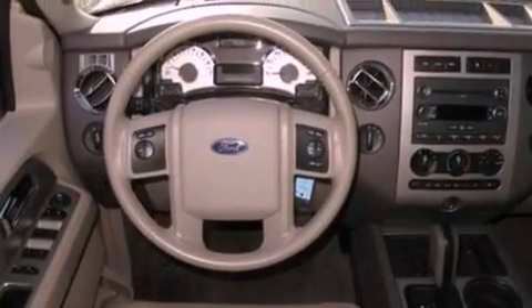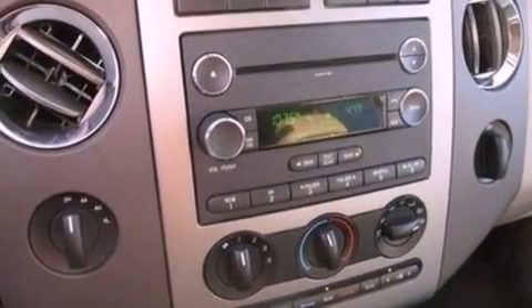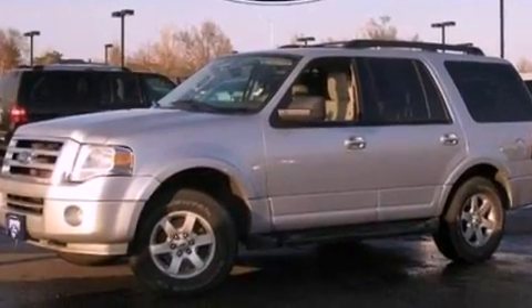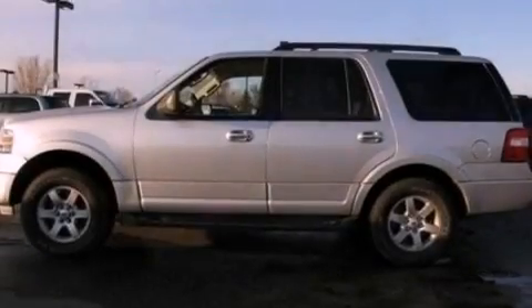Its top features include a double wishbone independent front suspension, a navigation system, power adjustable driver pedals, a premium audio system, 100% commercial free Sirius satellite radio, aluminum wheels, and traction control and stability control systems.